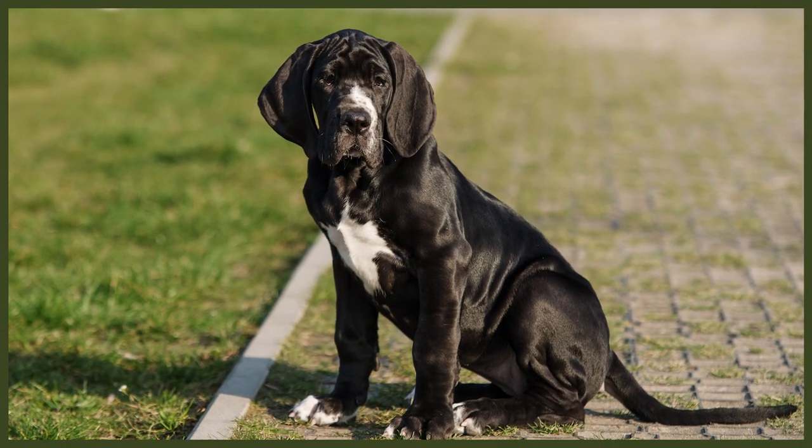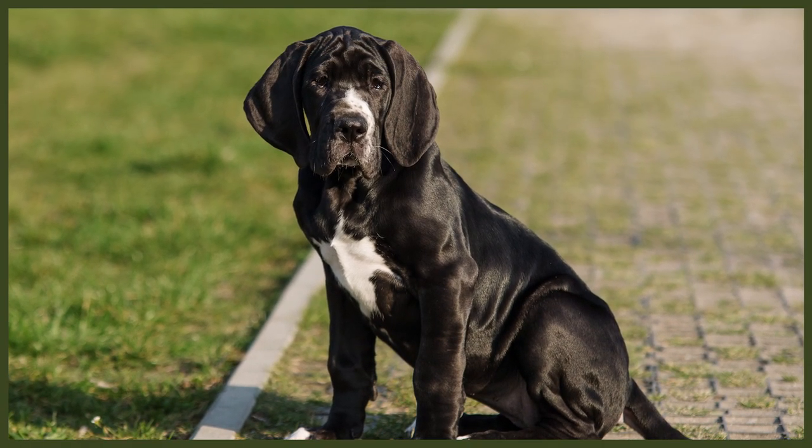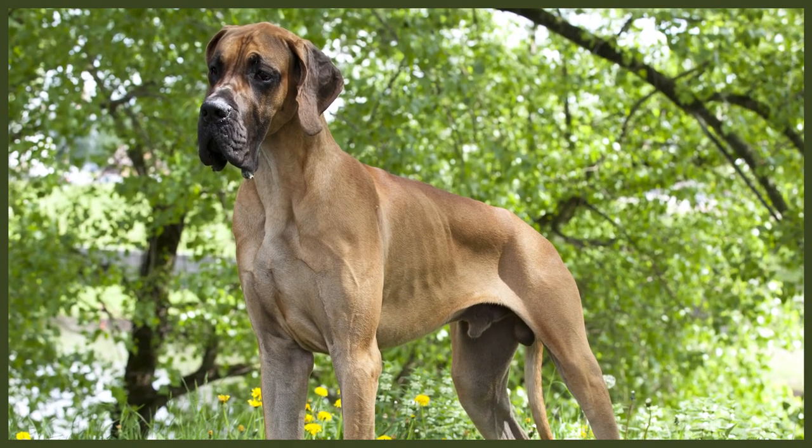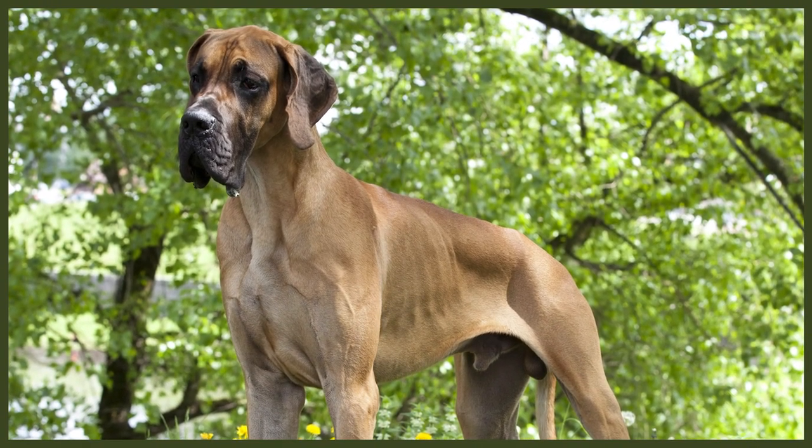The Great Dane is a docile dog, very happy to go for leisurely strolls with their owner, having been refined into a companion animal rather than a highly driven working dog. They are of average intelligence and will do well with regular commands such as sit, stay, and recall. Be wary that they don't always know their size, so you'll want to be able to control them indoors with a command that instantly gets their attention even during rambunctious play — this will save many accidents from happening.